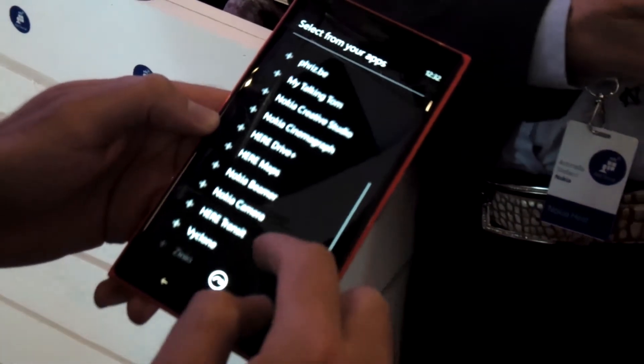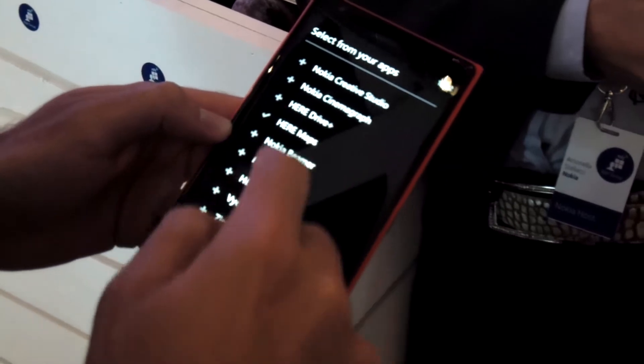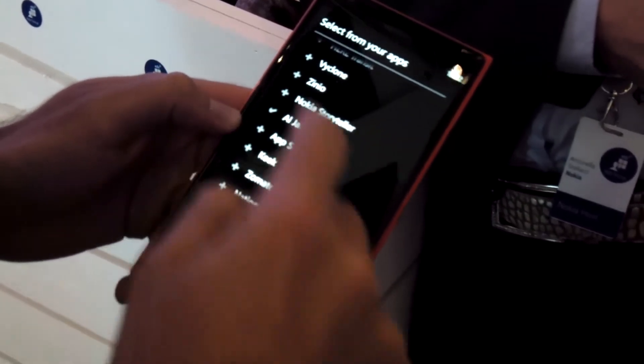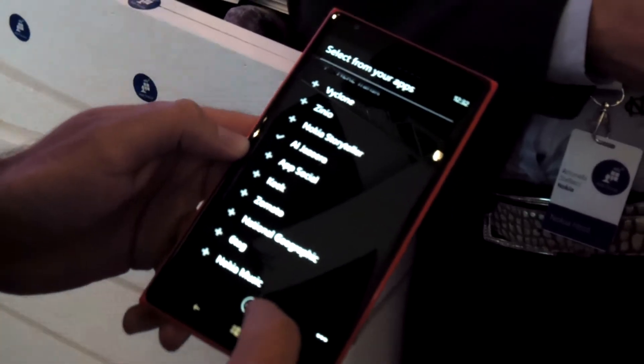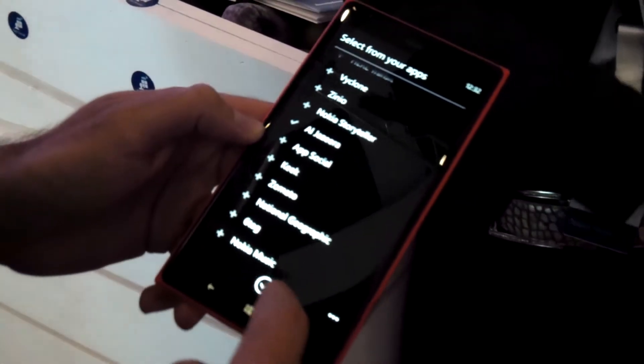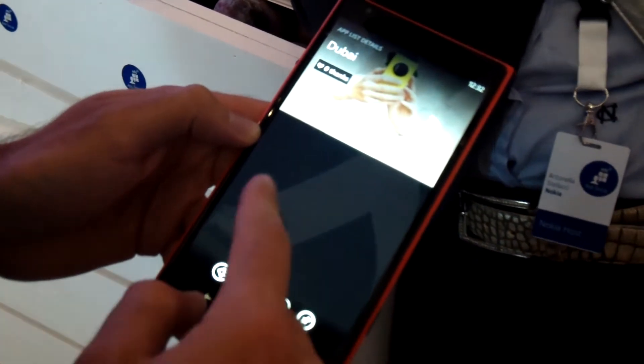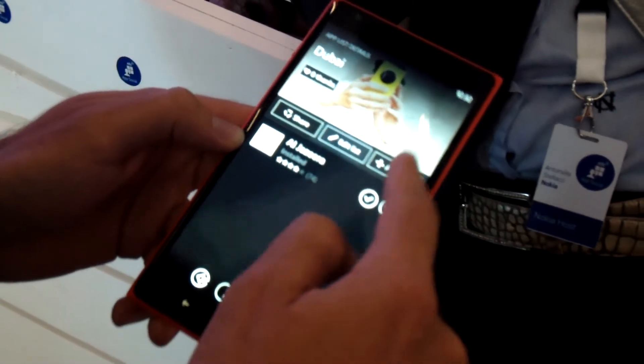I have some apps already installed on my device that I want to use. I'll add Here Maps — that's great when you travel — and of course Al Jazeera is relevant for Dubai. Now I have an app list for Dubai with Al Jazeera in here.